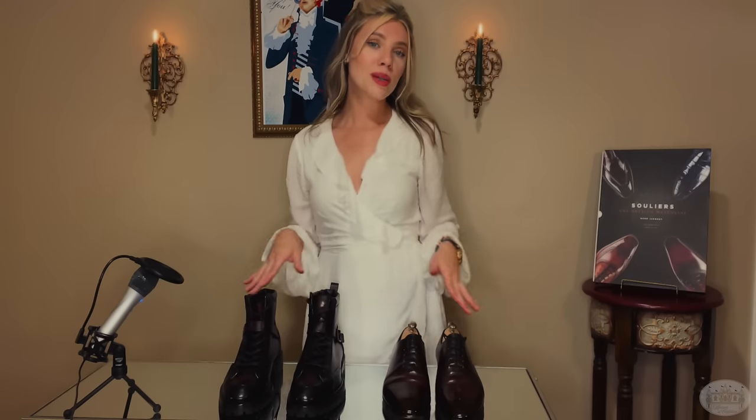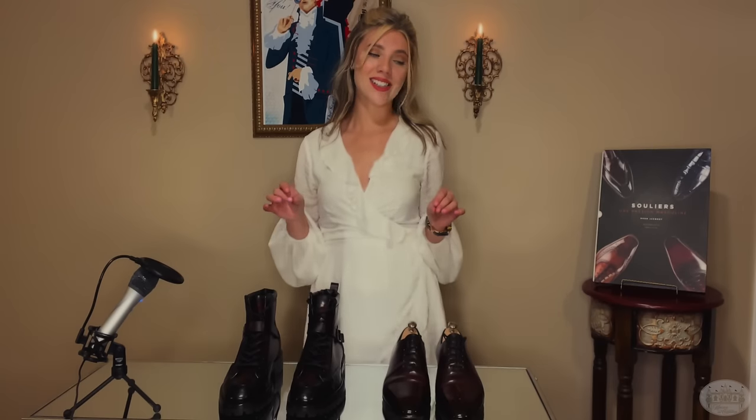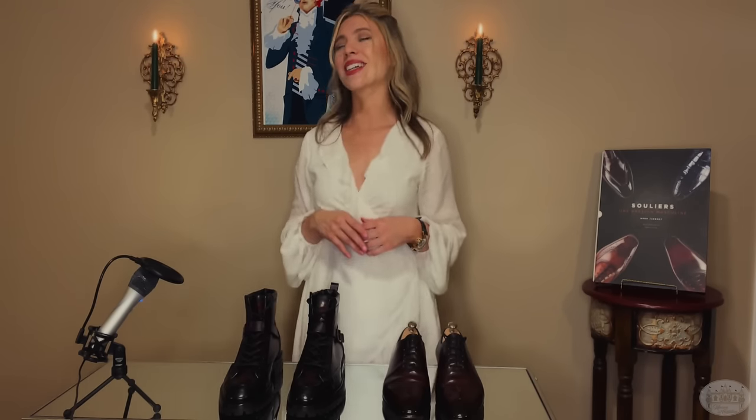Thank you so much for joining me in today's video. I know it was a long one, but if I had actually gone through all of the shoes in this collection, these candles would be completely melted and it would take about a week. Don't forget to leave your comment below on why you would like to receive The Parisian Gentleman book to enter the drawing. The drawing will be open for 10 days after this video is posted. Thank you again for watching and I will see you in my next video.